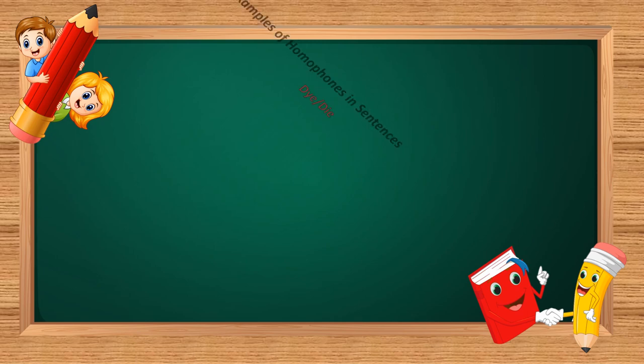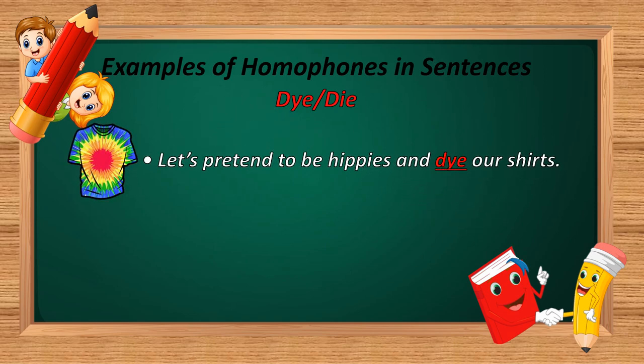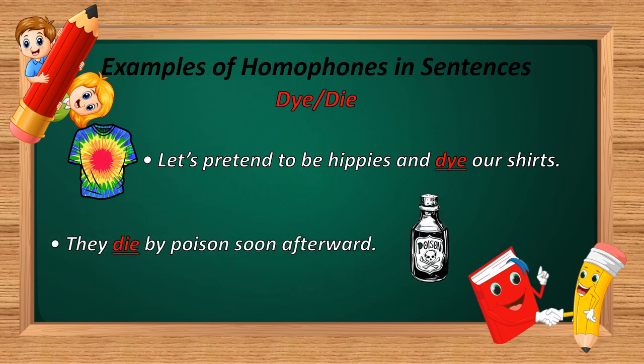The next homophone is 'die.' D-Y-E and D-I-E. Example: 'Let's pretend to be hippies and dye our shirts.' And: 'They die by poison soon afterwards.' In the first sentence, D-Y-E is used — meaning to color something. In the second sentence, D-I-E is used — meaning to stop living.